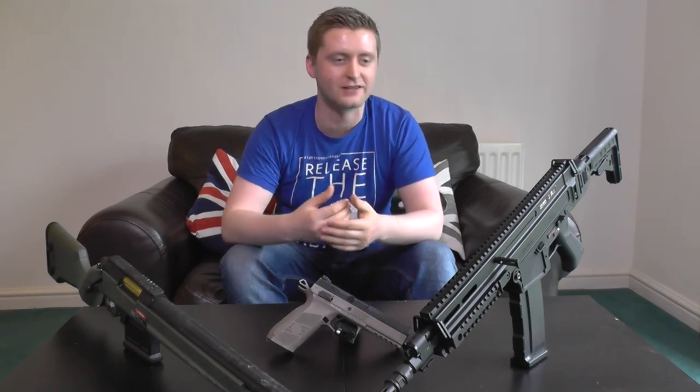As for hit taking, aside from one instance where I quite clearly quad tapped a guy in the chest — when I was looking back at my footage it became clear that I actually hit him on his mags several times, so I'm willing to let that slide, as he probably didn't feel anything at all. But aside from that, hit taking was excellent throughout the day, so no qualms there.